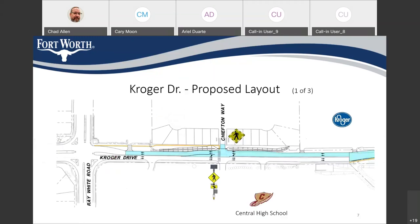This is a closer view near Chieftain Way. In that area, we're going to widen Kroger Drive to the north so that we can maintain left turn lanes from Kroger Drive onto Chieftain Way, and also provide an additional through lane. To the east, we're going to connect to the existing sidewalk and build a new 10-foot wide sidewalk on the south side of Kroger Drive extending to the east. In this area, we're also going to redo the existing asphalt pavement.